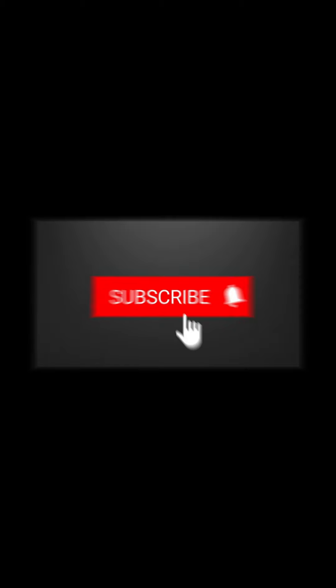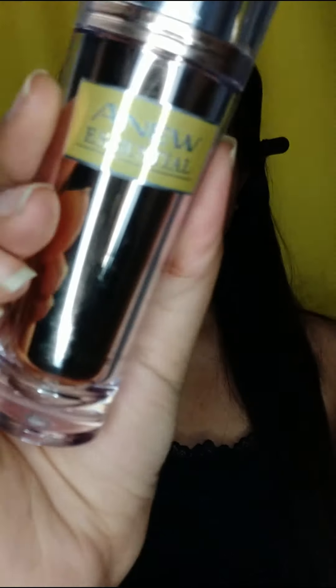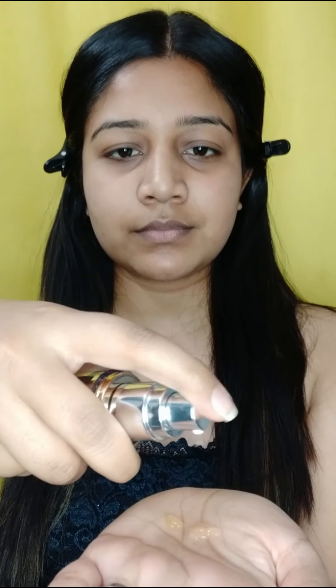Hey guys, welcome back to my channel. This is Alina Michelle, and welcome to yet another video. Today's video, as you can see from the thumbnail, is inspired by Alia Bhatt's look from Kalank. So without any further ado, let's get started.